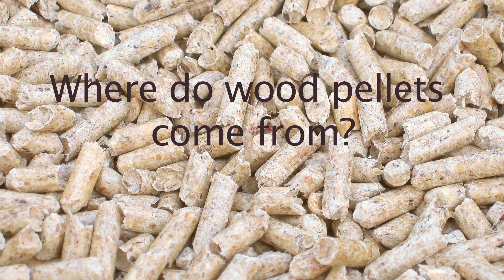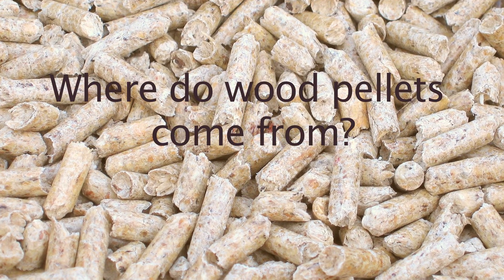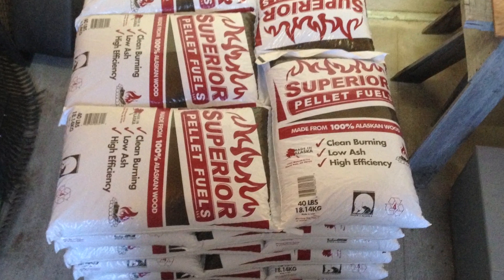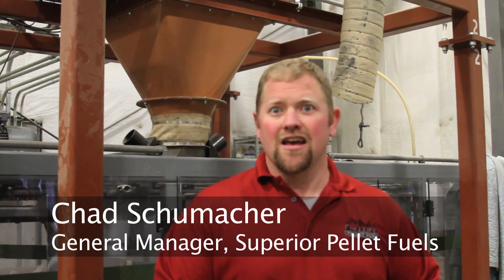There are a lot of advantages for wood pellets. Number one, you see a very consistent price in the industry. Another advantage versus other fuel sources: pellets are the cleanest burning solid fuel available in the United States.